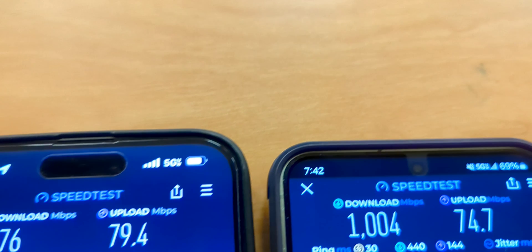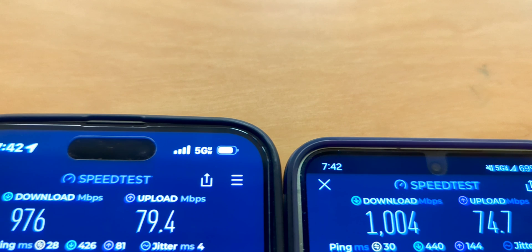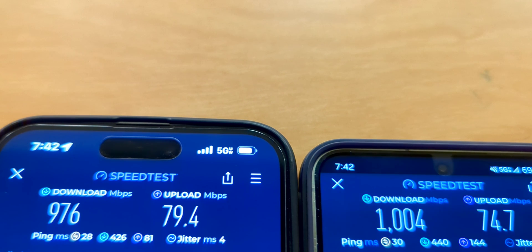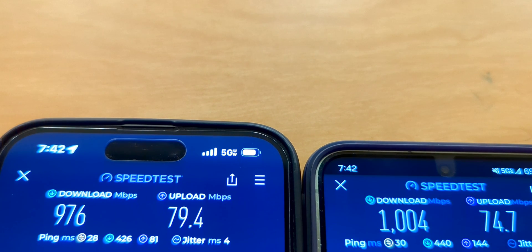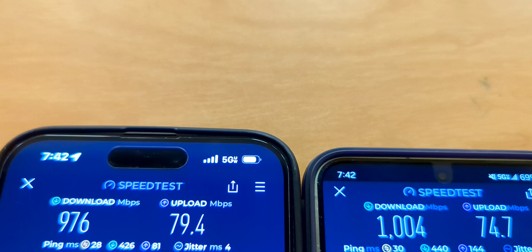Tell me what you guys think of this testing — which phone impressed you more, the year-old iPhone or the new Samsung Galaxy S24? I'm impressed by the older iPhone. I really was expecting something to be different, expecting the edge to go to the Galaxy, but the iPhone competed well. Sound off in the comment section below — you are the voice of the people, the SMT Nation. Let your voice be heard.